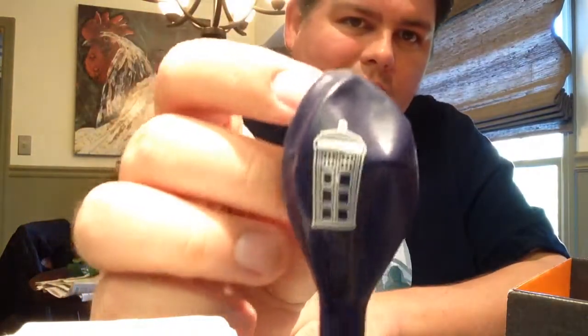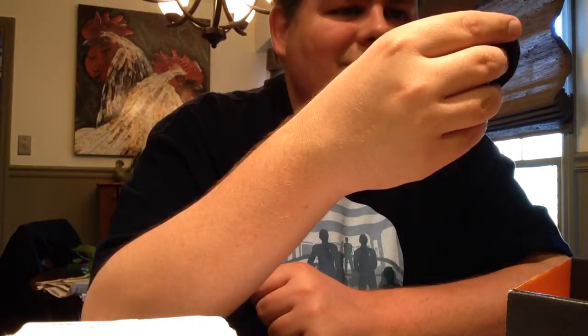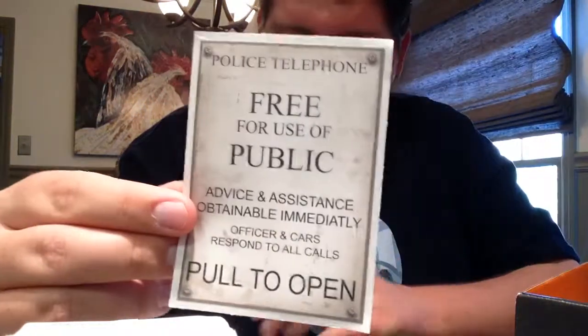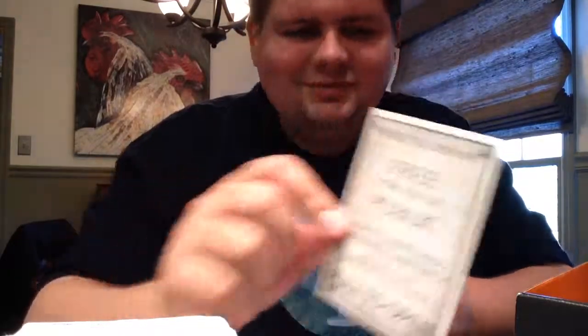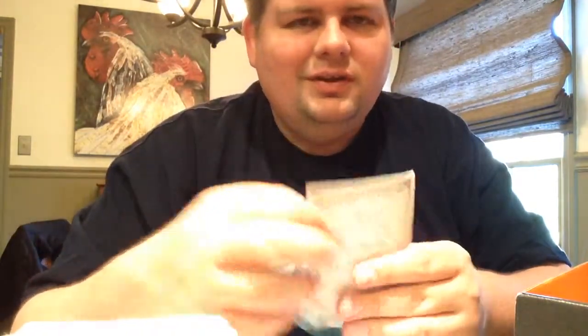A Doctor Who TARDIS balloon. That's cool. It's kind of got the police box plate from the TARDIS — at least a version thereof. This is a wall decal, but for a tiny wall.